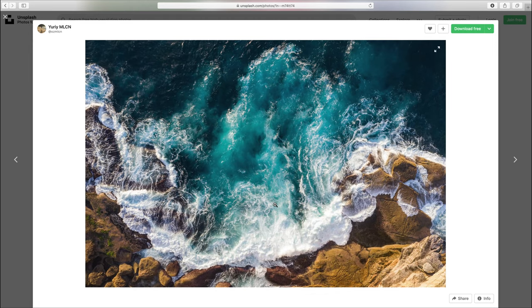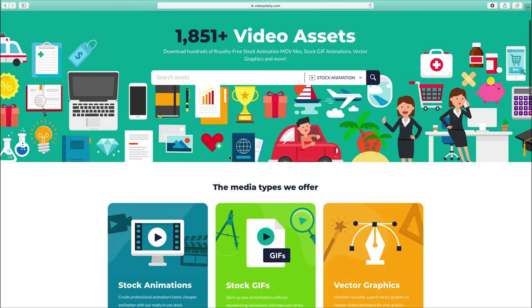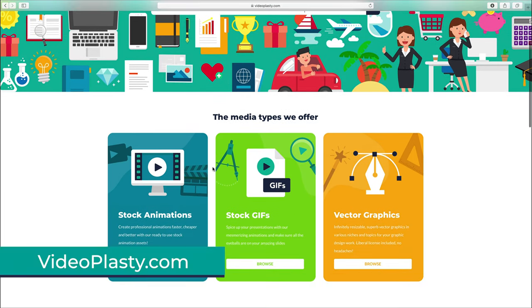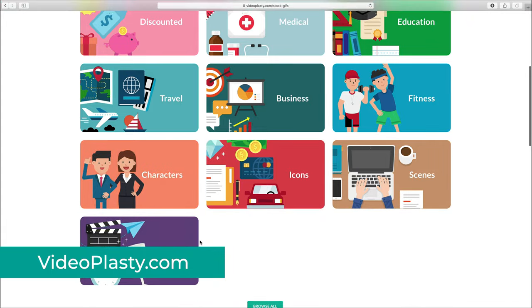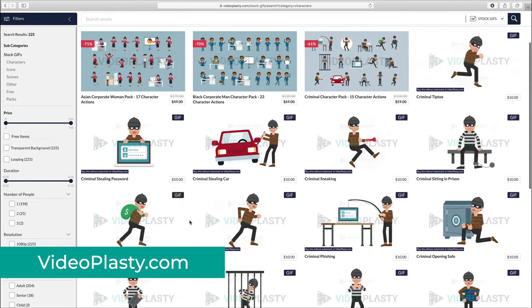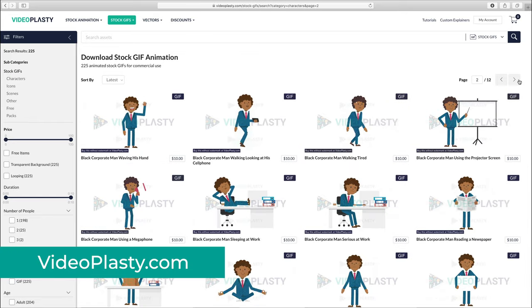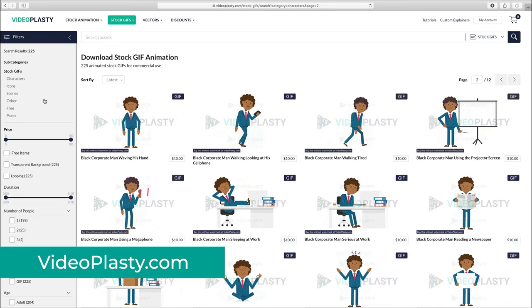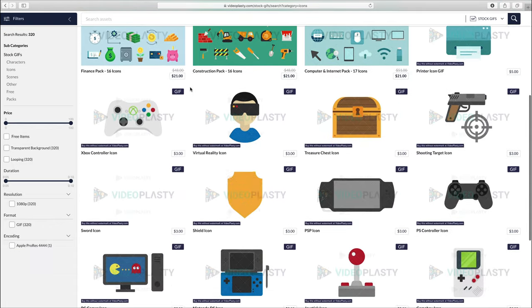That's all for my top 5 sources of free stock photos. As a bonus one, I want to show you a bit of a different option which you might find useful for some of your creative projects. I want to show you Videoplasty.com, the first of its kind, being the only website anywhere online that offers royalty-free stock animation and stock animated GIFs, which you won't find anywhere else on the internet. Full disclosure, I own Videoplasty and most of the stock assets are not free. We have a ton of cool character animations, icon animations and much more, so be sure to check it out as you might find it useful.